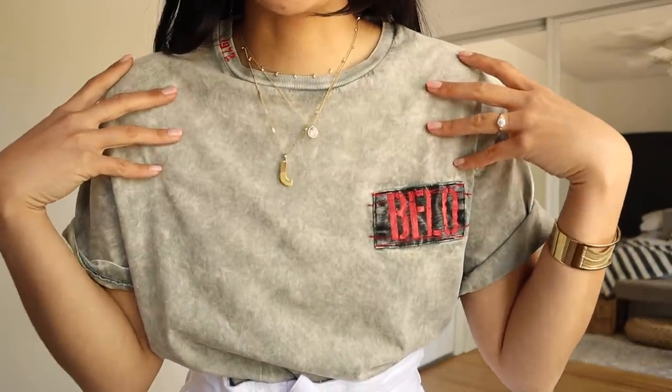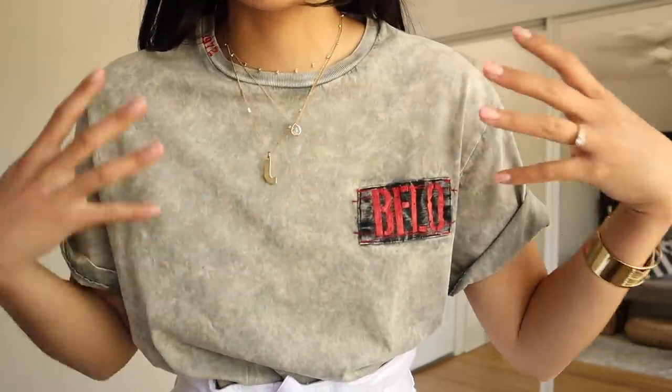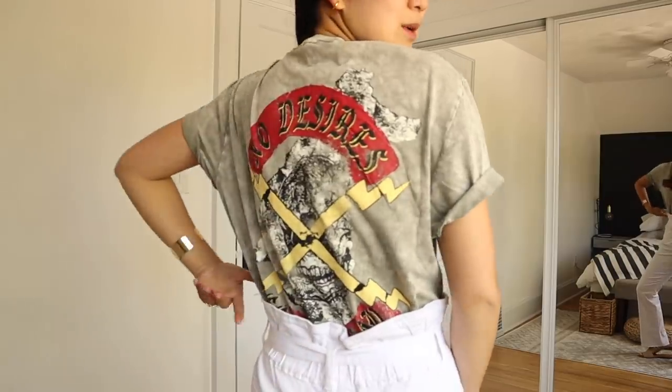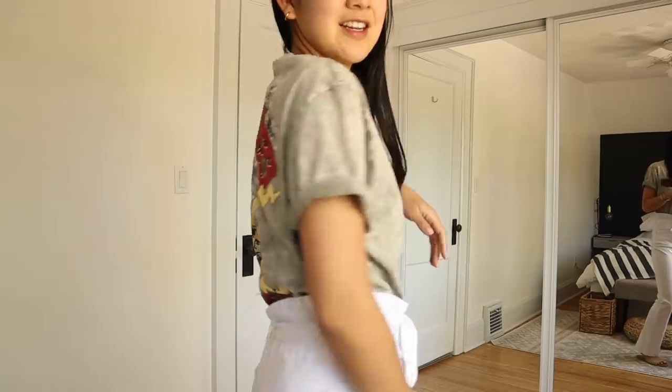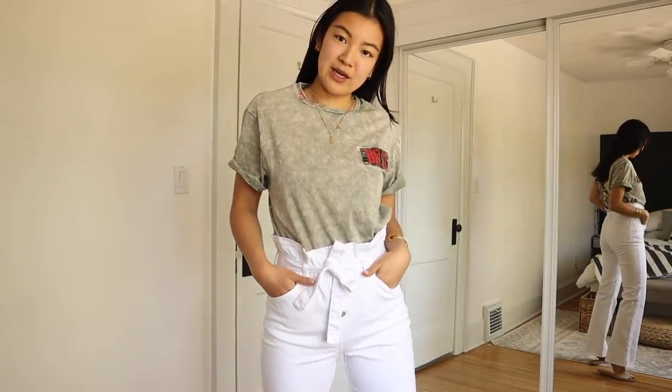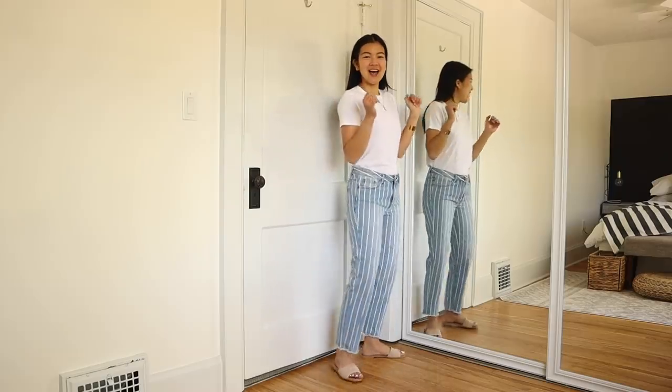I also want to talk about this shirt — a men's t-shirt. I really love the distressing and vintage look of it, the font, and the little detailing. The back reminds me of a vintage Harley tee. I like the toughness of this tee paired with the girlier jeans. It's so soft and easy to wear — a good modern vintage style shirt alternative if you can't find that perfect vintage tee.